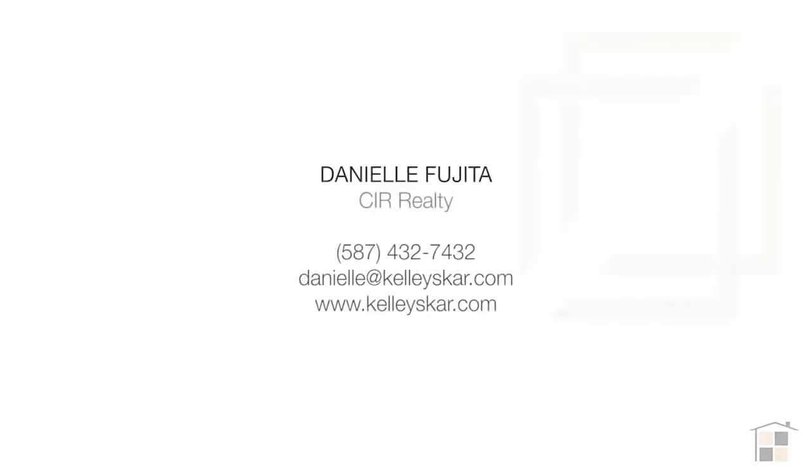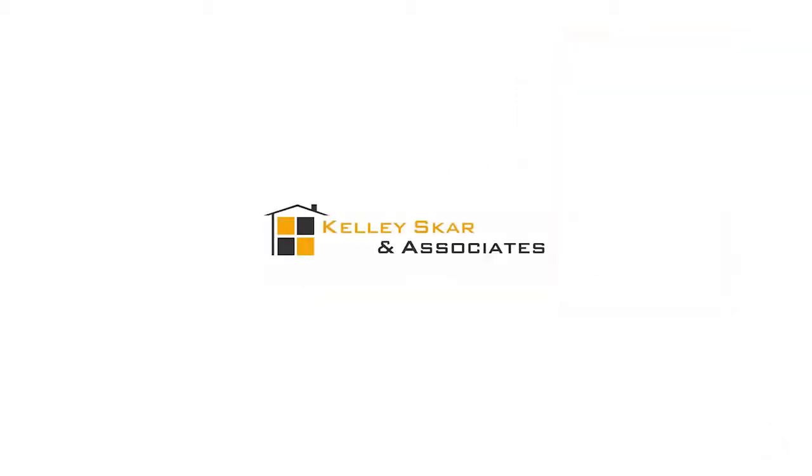For more information or to view this beautiful home, please contact Danielle Fujita with CIR Realty. Thank you for watching.